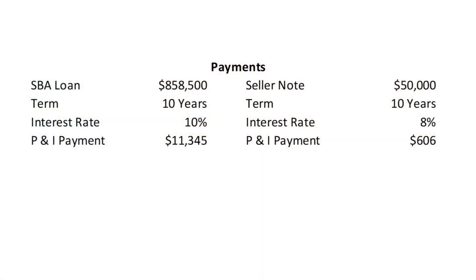To calculate the return on investment, we first need to calculate the payment stream of both the SBA loan and the seller note. Currently SBA is charging between 10 and 11% for a 10-year loan, so let's use 10% over a 10-year amortization — that gives you a principal and interest payment of $11,345 per month. The seller note over the same 10-year period at 8% interest would be $606 per month, for a total monthly PI of $11,951.